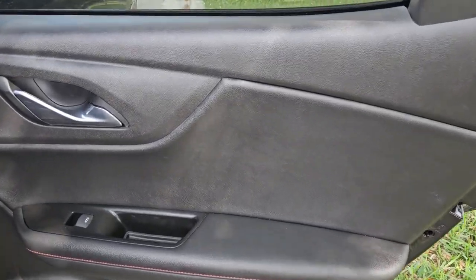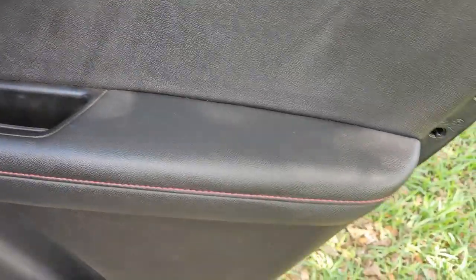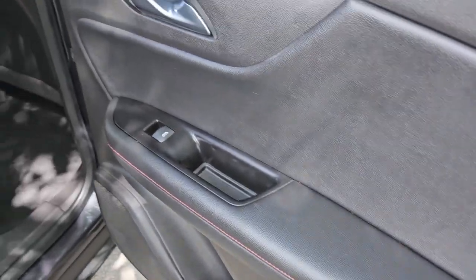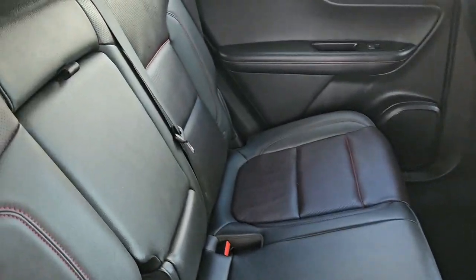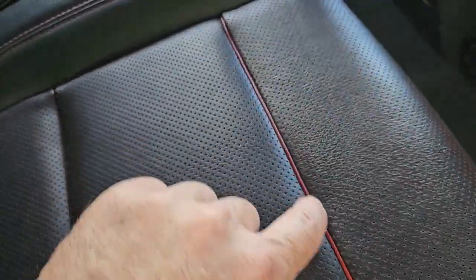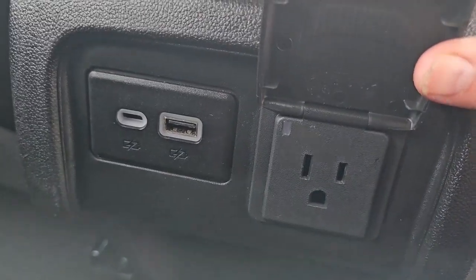The rear passenger side door panel is in beautiful condition, really nice shape. Look at the armrest and the storage compartment. The seats look beautiful — clean throughout, perforated in the center with little stripes that make it look super sharp. In the center there are USB ports and a power plug, really nice and very useful.